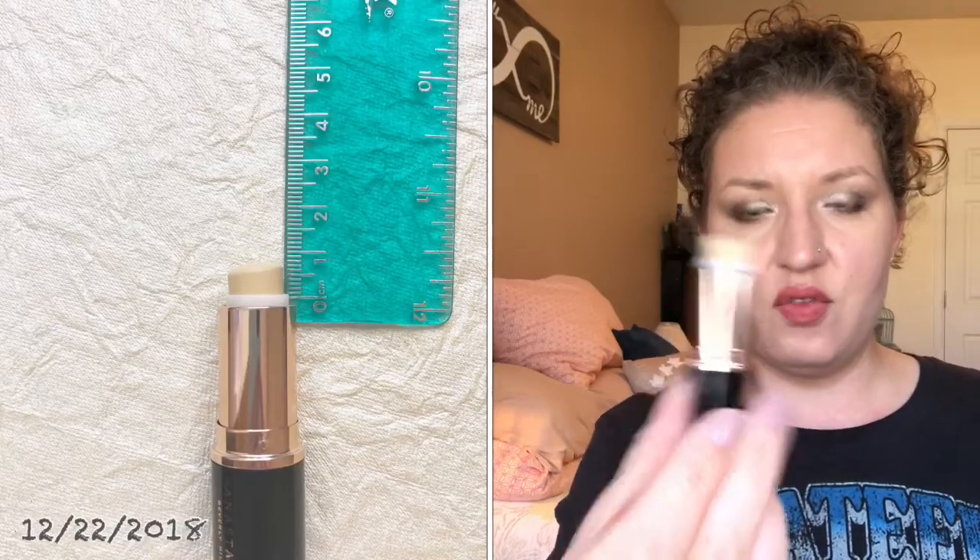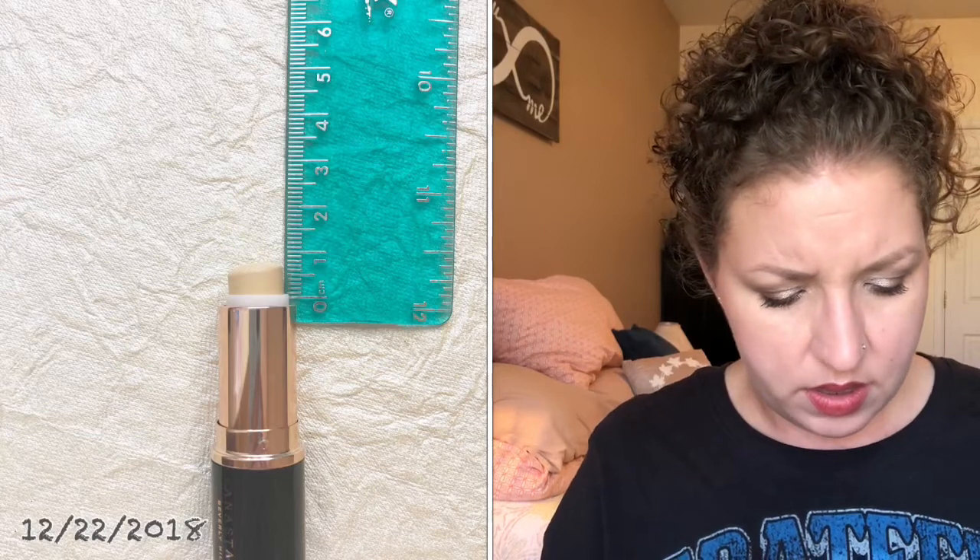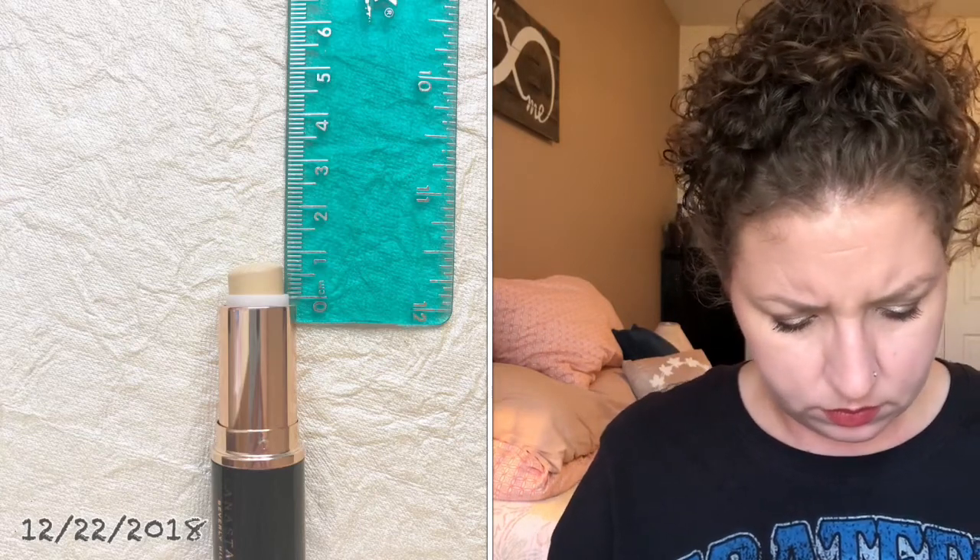Next I have this little sample or deluxe size of the Anastasia Beverly Hills contour stick in the shade Banana. There is very little product — only two grams of product in here. What I use this for, since this product is too light to actually use as a foundation — trust me, I tried — I actually use this on my moustache area. I have a little melasma or discoloration on the upper part of my lip, so I use this because it stays in place really well and it is a full coverage product, whereas most of the foundations and concealers I use are not.